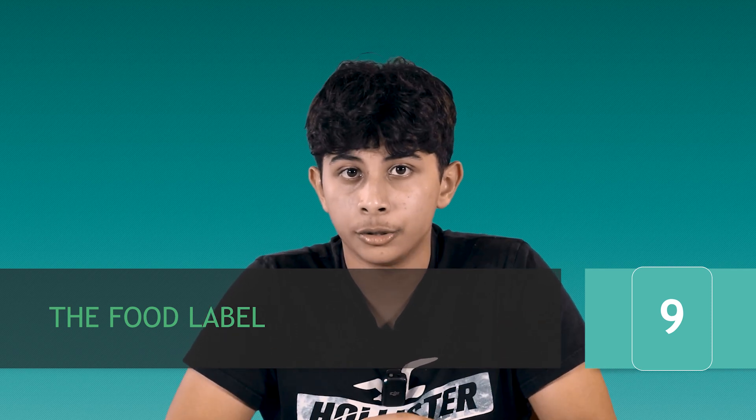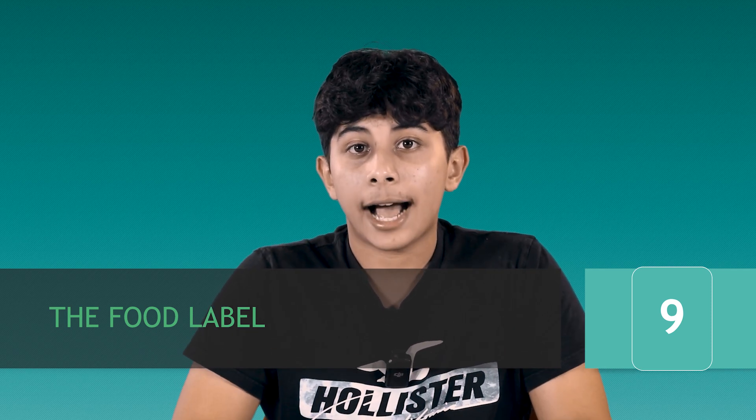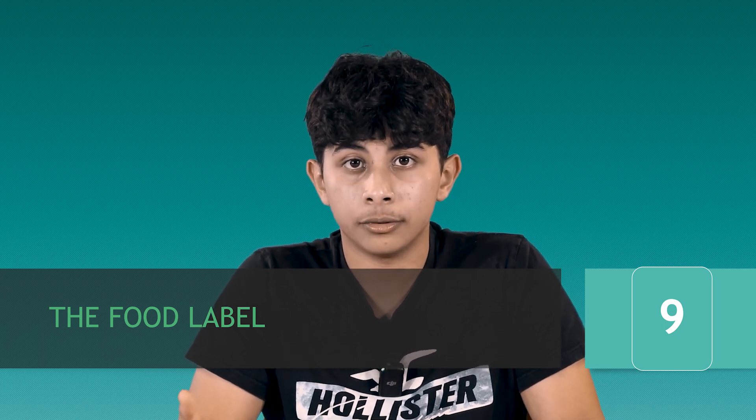Now that we've learned and discussed all the nutrients that the food we eat is made up of, we're going to learn how to figure out how much of those nutrients we're actually getting in our food. We do this by reading the food label, or the nutrition facts label, on the side of most packaged foods.